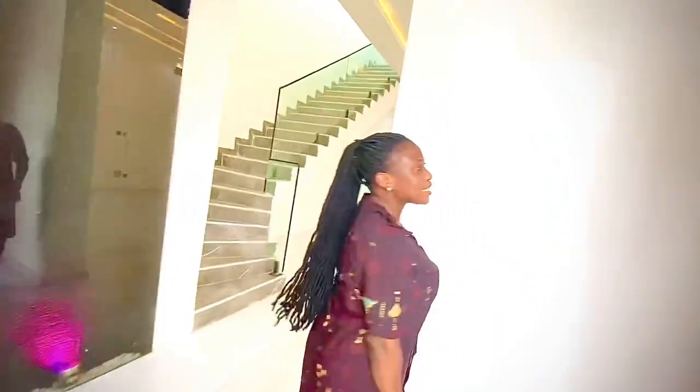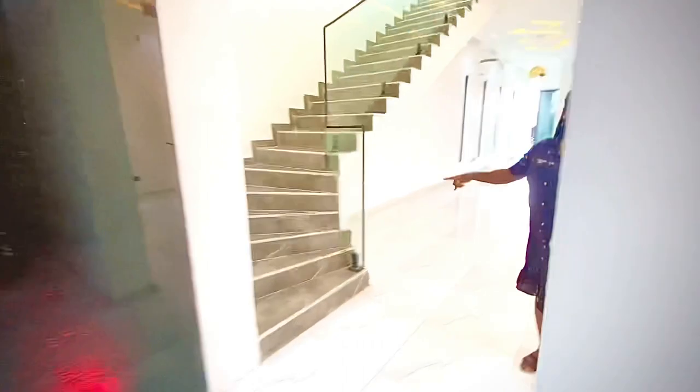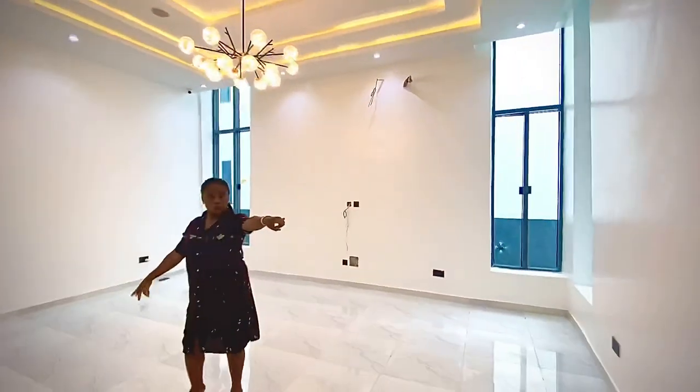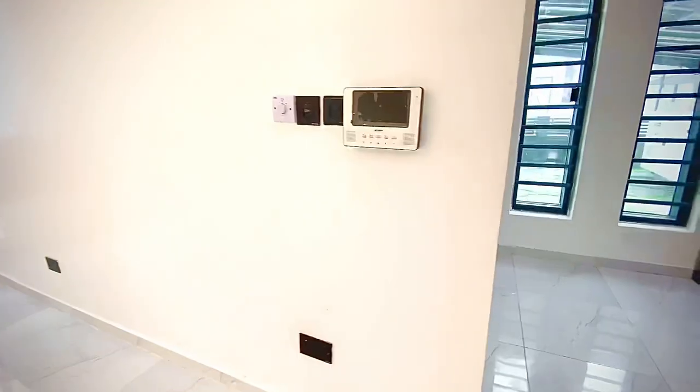Right here is the waterfall I was talking about, and that's the guest toilet. I had to do a voiceover because the noise from the generator outside was too much and you wouldn't really hear me. Right here is the living room — that's the chandelier, and that's the intercom that shows you whoever is outside.